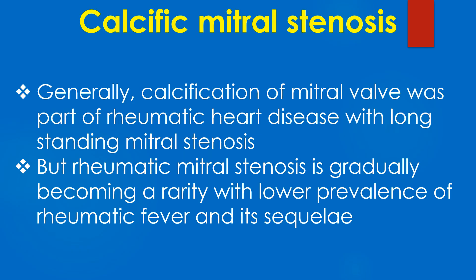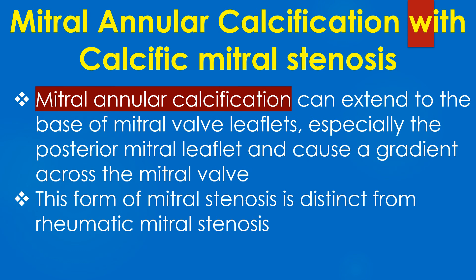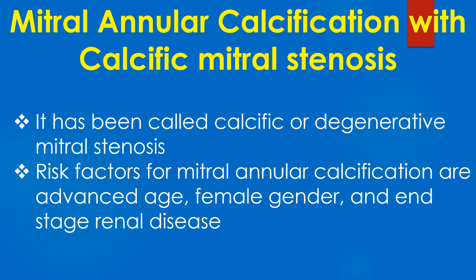Generally, calcification of the mitral valve was part of rheumatic heart disease with long-standing mitral stenosis. But rheumatic mitral stenosis is gradually becoming a rarity with lower prevalence of rheumatic fever and its sequelae. Mitral annular calcification can extend to the base of the mitral leaflets, especially the posterior leaflet, and cause a gradient across the mitral valve. This form of mitral stenosis is distinct from rheumatic mitral stenosis and has been called calcific or degenerative mitral stenosis.